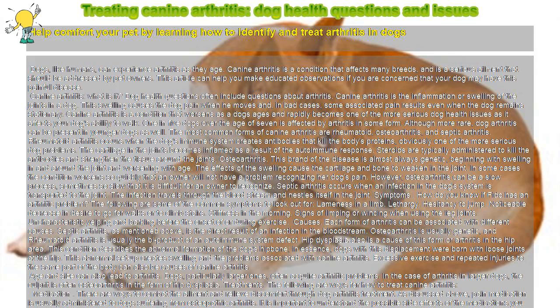Treating Canine Arthritis: Dog Health Questions and Issues. Help comfort your pet by learning how to identify and treat arthritis in dogs. Dogs, like humans, can experience arthritis as they age. Canine arthritis is a condition that affects many breeds and is a serious ailment that should be addressed by pet owners. This article can help you make educated observations if you are concerned that your dog may have this painful disease.